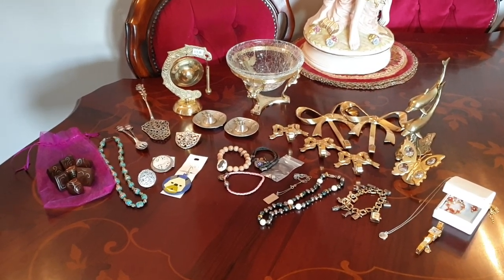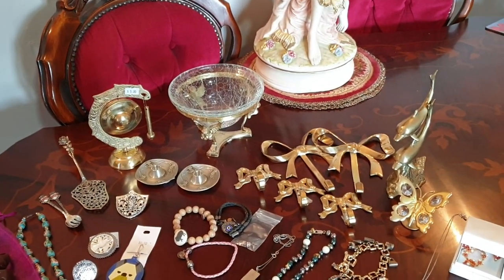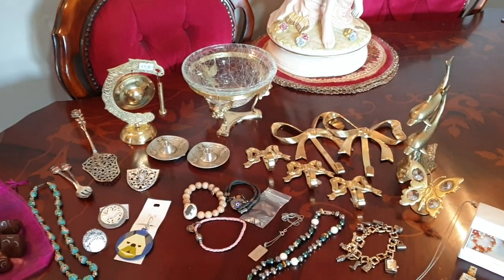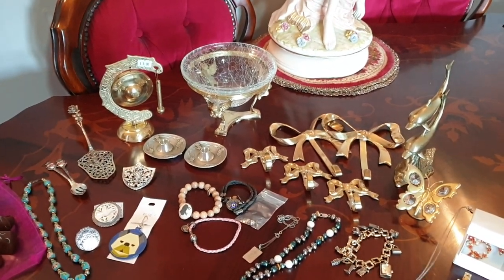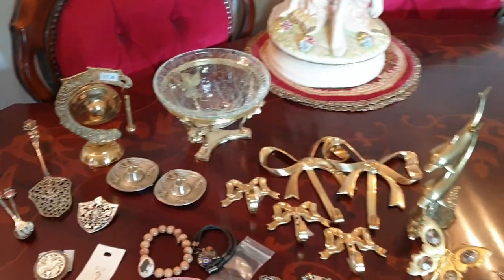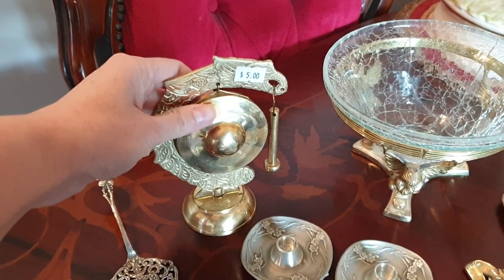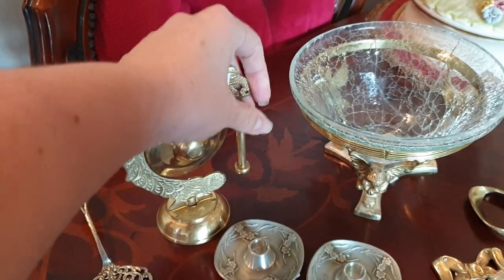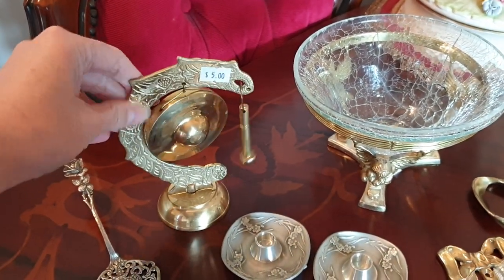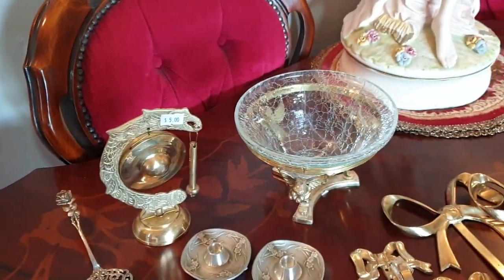I'll go through and show you the non-jewellery items first. I collect pink things, but the other thing I collect is brass items. Some of these I'll be keeping and some I'll be putting up for sale in my eBay store. So yesterday hubby and I went to a shop and we got this very cute little brass gong with a little gonger, and that was $5. I'm still deciding if we're going to keep that or whether that'll end up in my eBay store.